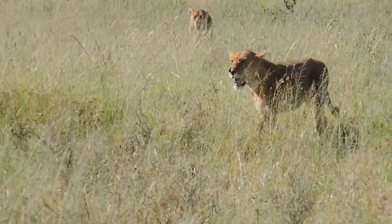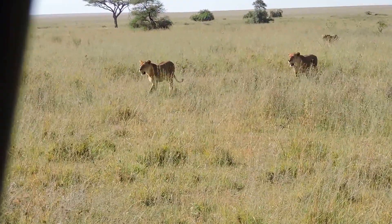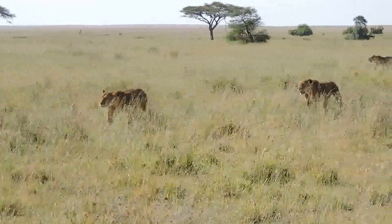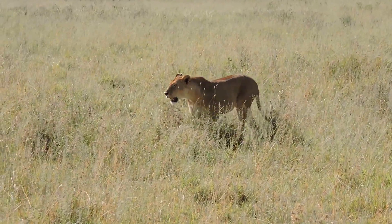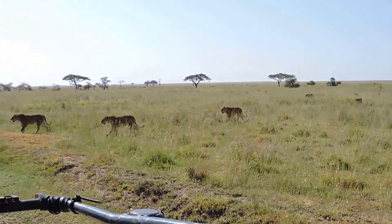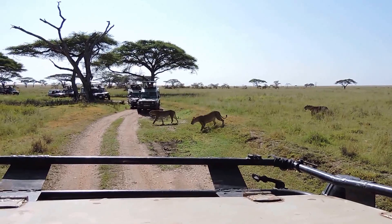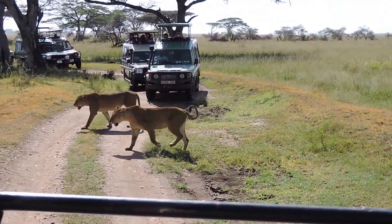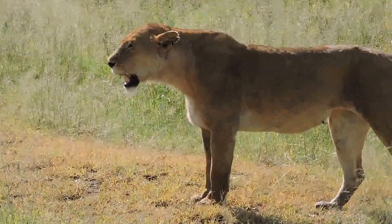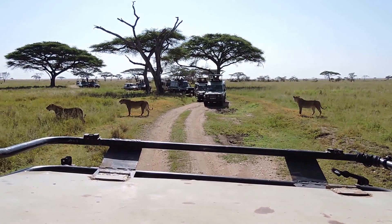There are a few lions and lionesses here in Serengeti and I think they're going to stalk. They're going for something — we don't know what, maybe an impala or something very close. There is a buffalo. There are quite a few lions going past between two points just in front of us, crossing the road, and there's some more on the right hand side. We are in the best position.